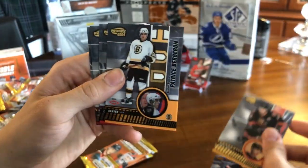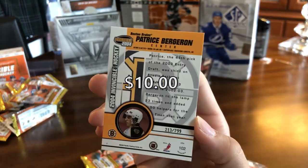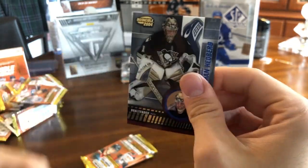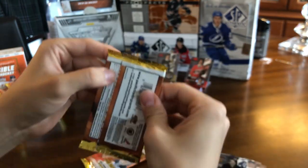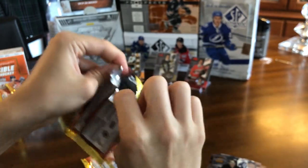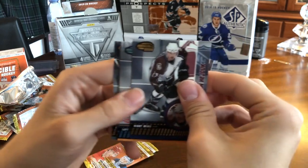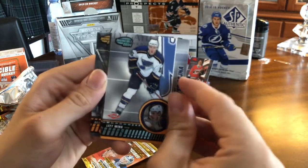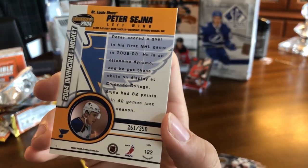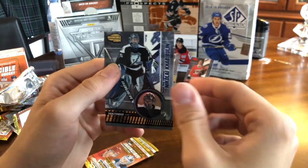Jarome Iginla — another good rookie: we've got the big three already. Patrice Bergeron, numbered out of 799 — can't complain on the rookie field here. Mark Messier, Saku Koivu, and Johan Hedberg. I like to throw prices up on screen, so hopefully I'll be doing that for those rookies. I'm not sure what they're worth, but those are the best names you can get, so pretty happy. Don't have to buy those now. We have Milan Hejduk, another blue rookie — Peter Sejna, out of 350. I've heard of him, just don't think he stuck around too long. Tomas Vokoun, Teemu Selanne, and Nikolai Khabibulin.